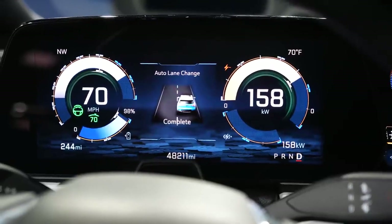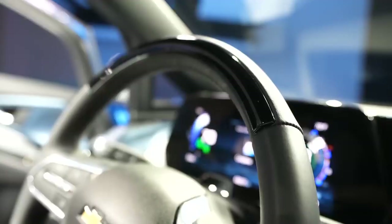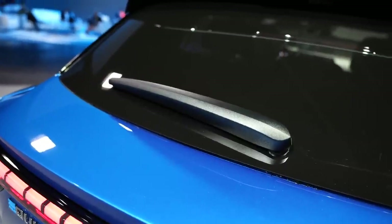One interesting thing about the Super Cruise mode is it has sensors on the steering wheel to detect whether you're actually paying attention to the road or looking at something else. The steering wheel is also heated, which is super handy during wintertime, along with the windshield and the seats in the back.